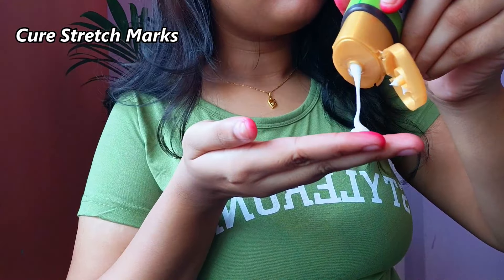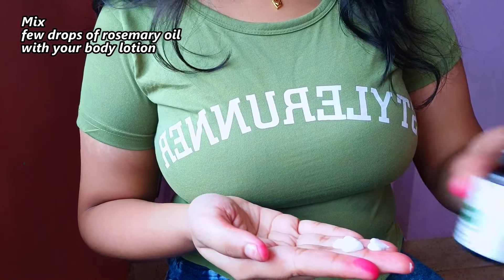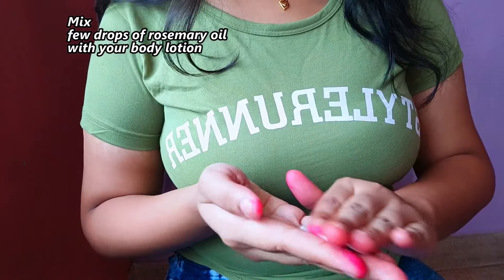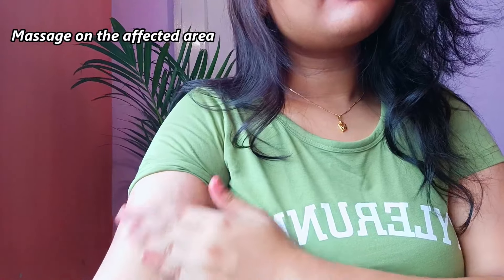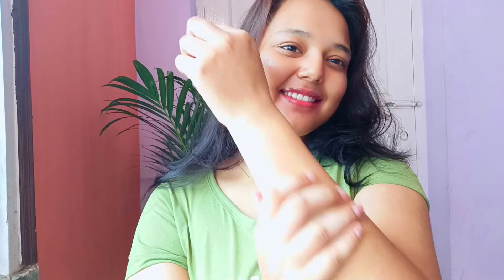Next is our stretch marks cure. We use daily body lotion — add 2 to 3 drops of rosemary essential oil and mix. You can apply it to your affected areas. You can follow this twice a day, or if you don't have time, apply it at night. Your skin will go into healing mode and heal more quickly with this remedy.